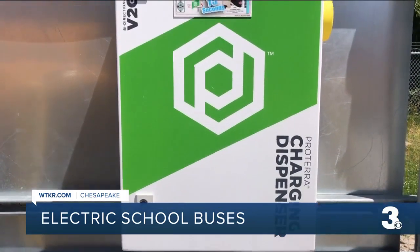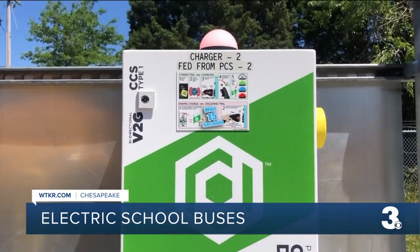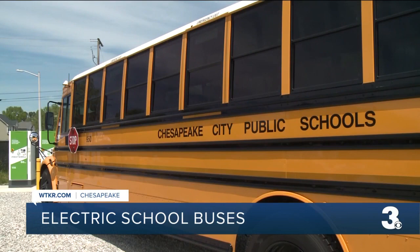Getting away from diesel, the buses also have what's called vehicle-to-grid technology. These buses can work as batteries, advancing the technology when it comes to battery storage and energy storage.